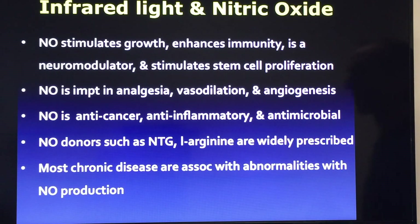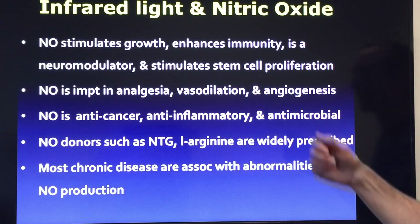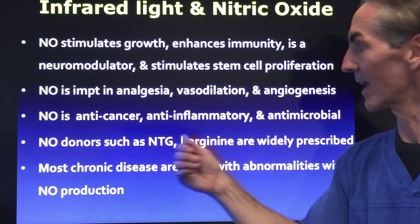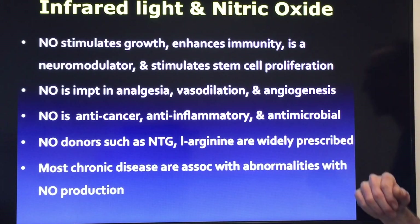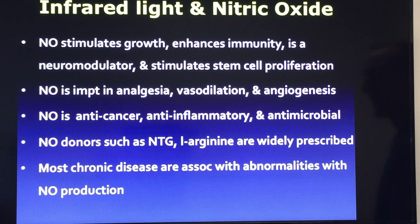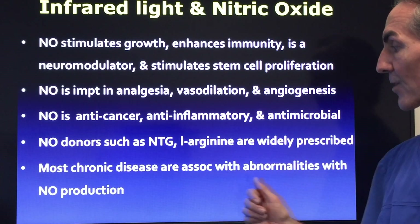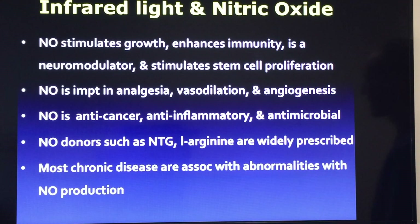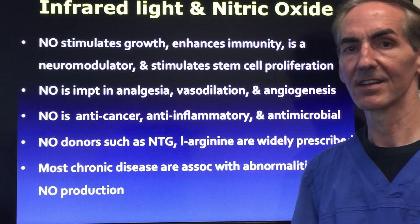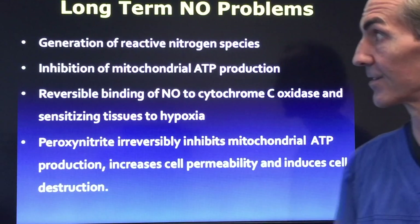Nitric oxide is important for pain relief, analgesia, vasodilation, and angiogenesis. It's anti-cancer, anti-inflammatory, and anti-microbial. Nitric oxide donors such as NTG and arginine are widely prescribed. Most chronic diseases are associated with abnormalities in nitric oxide production, so it is super important towards all functions of your physiology.